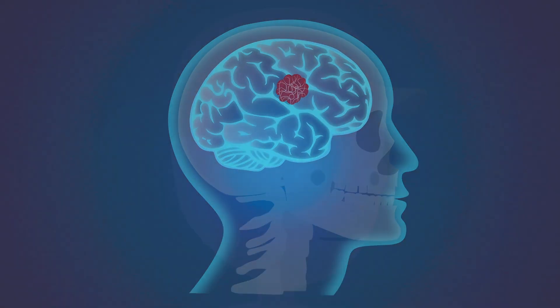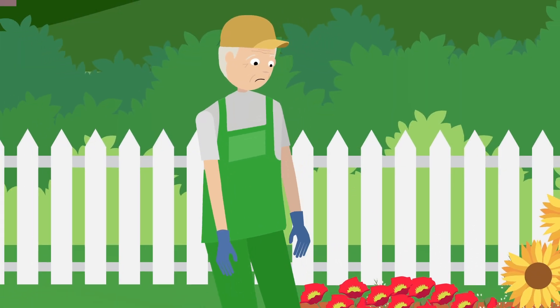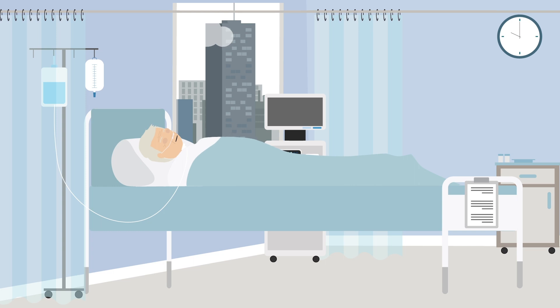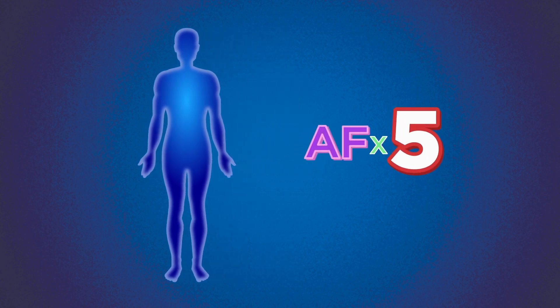Strokes are the result of brain cell death, caused by the disruption of blood supply to the brain. They are a leading cause of long-term disability and death globally. People with atrial fibrillation are about five times more likely to have a stroke compared to the general population.